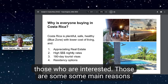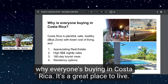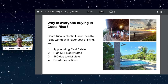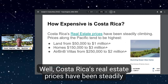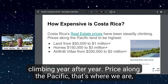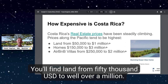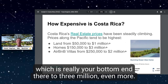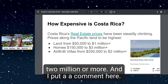Those are some main reasons why everyone's buying in Costa Rica — it's a great place to live, happy, healthy, affordable, and it has a strong future. How expensive is Costa Rica? Prices have been steadily climbing year after year. Along the Pacific — where we are — prices tend to be highest. You'll find land from $50,000 USD to well over a million, homes from $150,000 to $3 million or more, and Airbnb villas from $250,000 to $2 million or more.